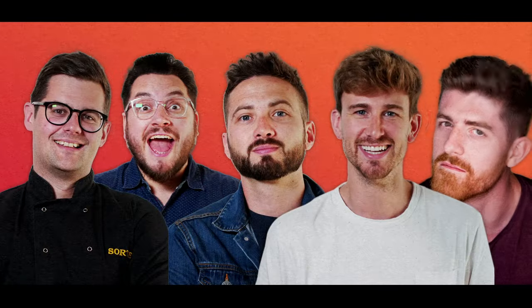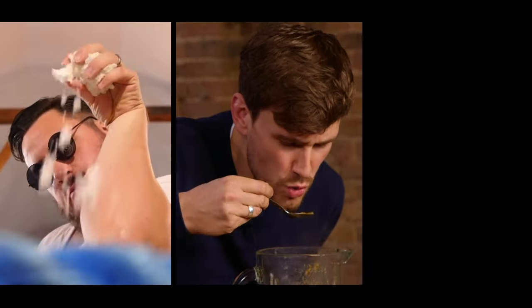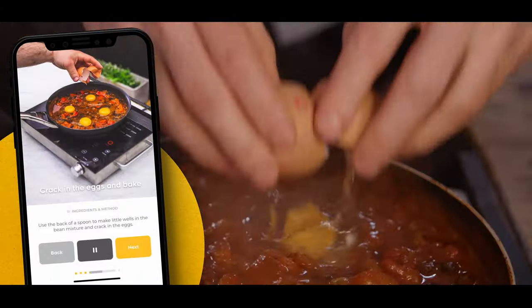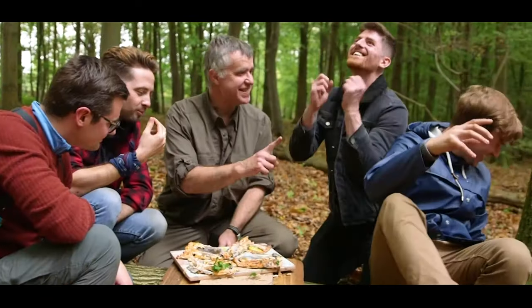We are Sorted — a group of mates who have your back when it comes to all things food. From cooking battles, to gadget reviews, and cookbook challenges, to a mid-week meal packs app. Crack your eggs, bake. We uncover the tools that'll help us all cook and eat smarter. Join our community where everything we do starts with you.